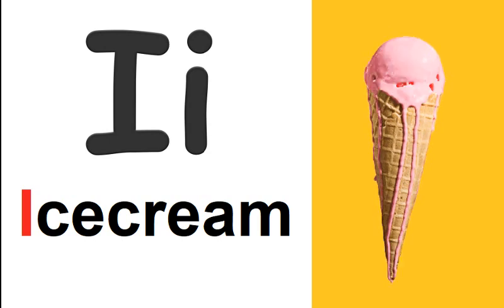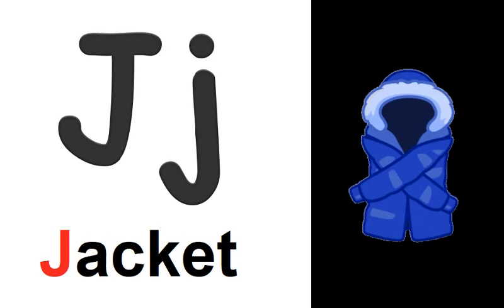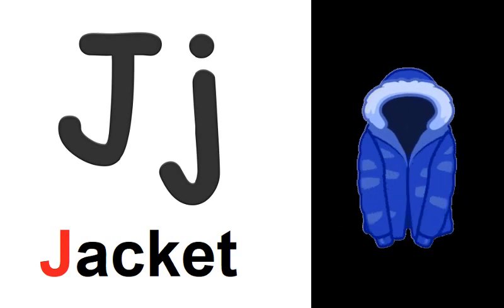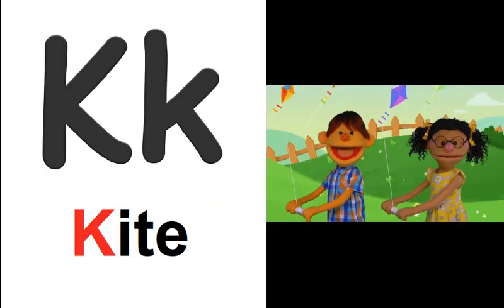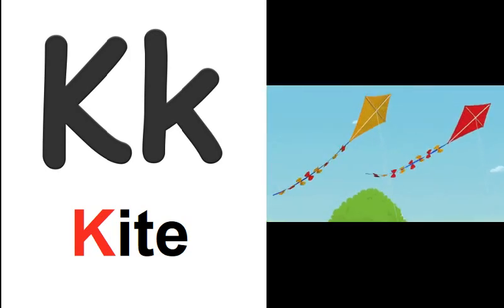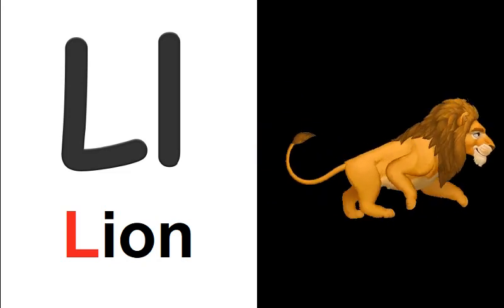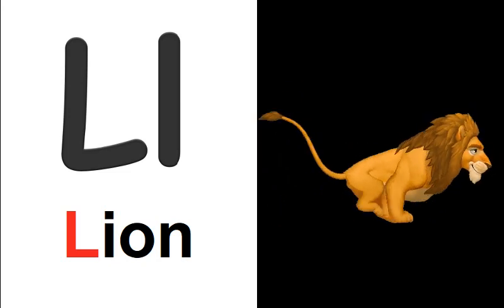I is for ice cream. I, I, ice cream. J is for jacket. J, J, jacket. K is for kite. K, K, kite. L is for lion. L, L, lion.